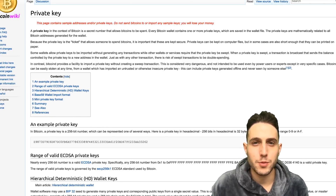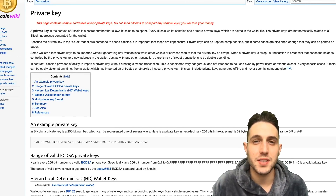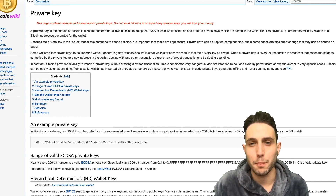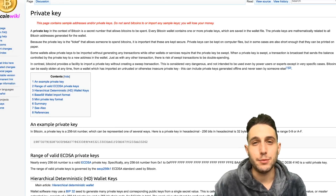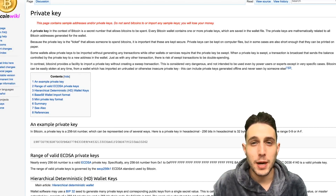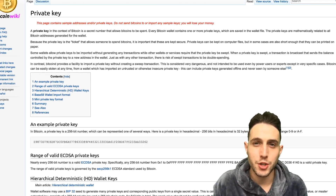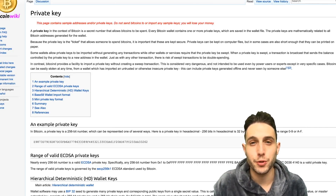Your Bitcoin address comes with something called a private key. A private key is essentially the way that you open up your Bitcoin address and can actually move money out of that address. So without that private key, you might be able to see how much money is in that address, but you can't open or touch or manipulate the funds. The only way you can manipulate the funds in a Bitcoin address is through a private key.